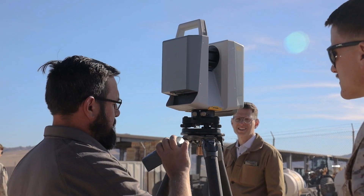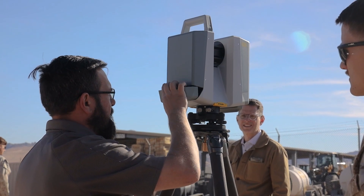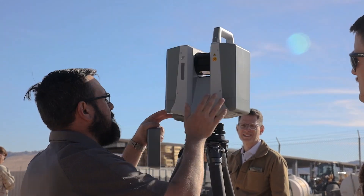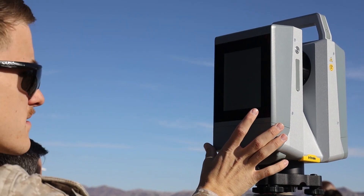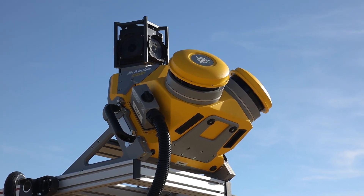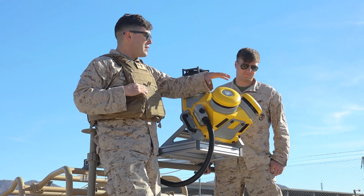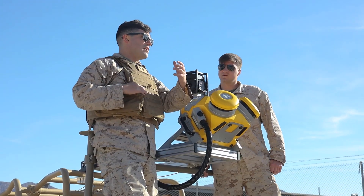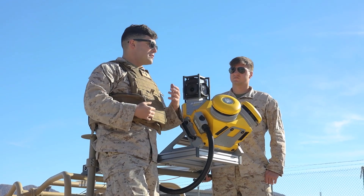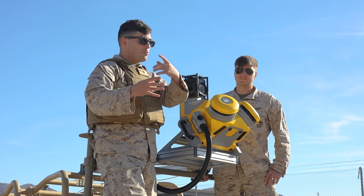This is probably the best scanner on the market right now. It's a laser LiDAR-based measurement device. What it's doing is it's shooting out a cone or a plane of lasers,